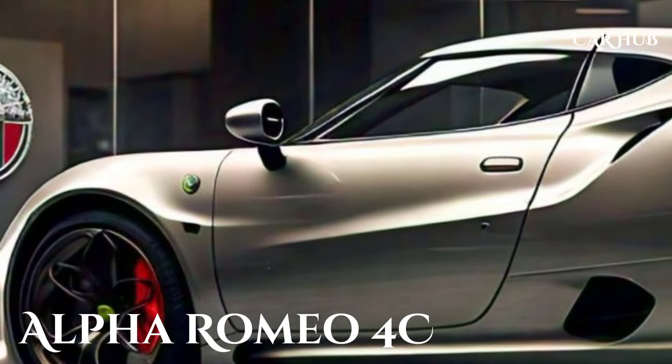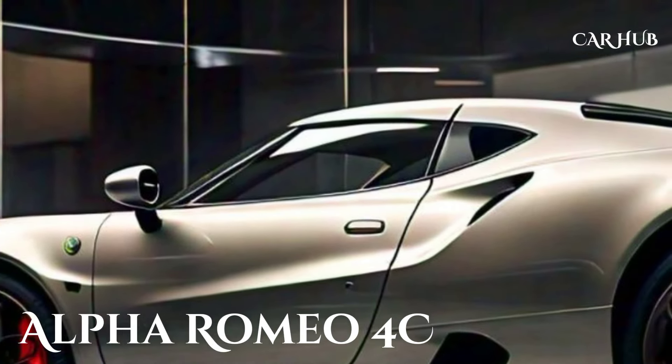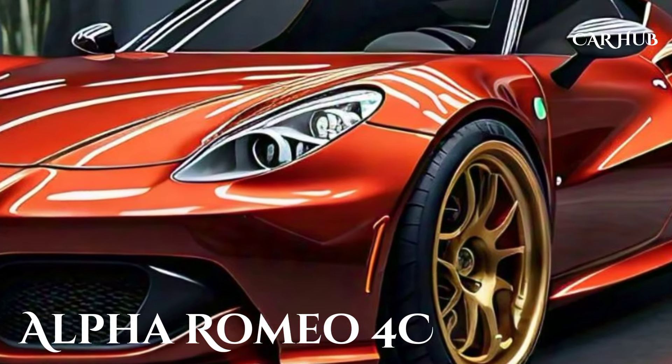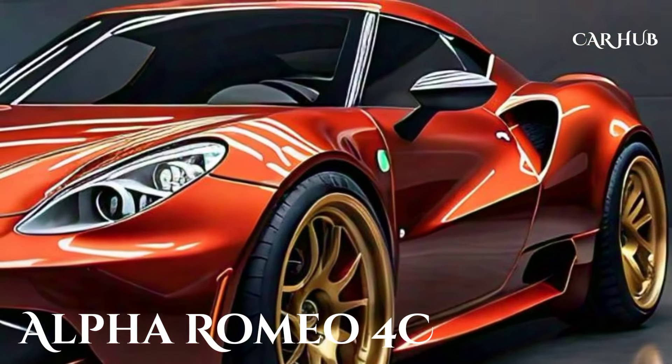Welcome back to CarHub, your ultimate destination for everything automotive. Today, we're diving into the exciting world of luxury sports cars with an in-depth look at the 2025 Alfa Romeo 4C. This sleek Italian masterpiece has captured the hearts of car enthusiasts worldwide, and for good reason. Let's explore what makes this car a standout in the automotive world.